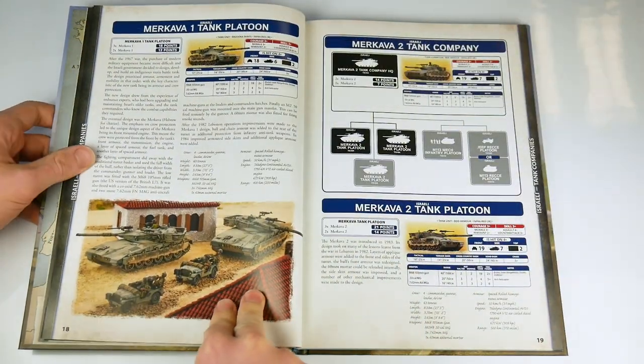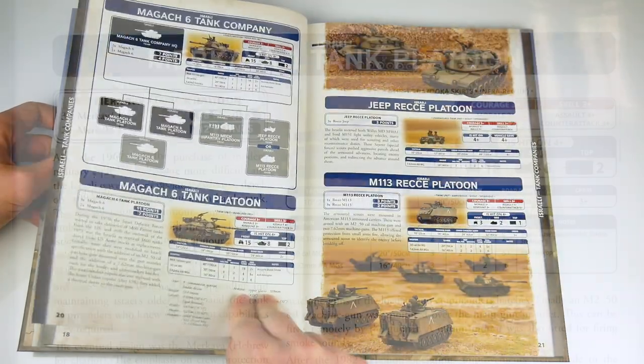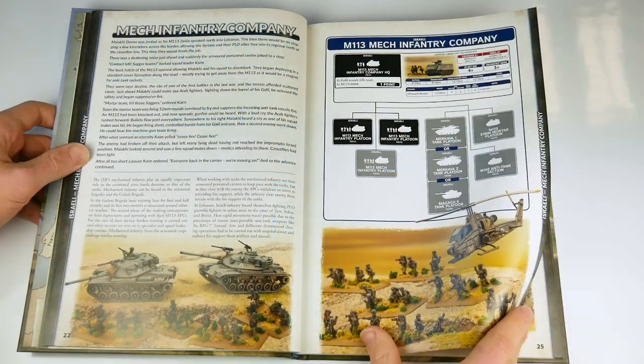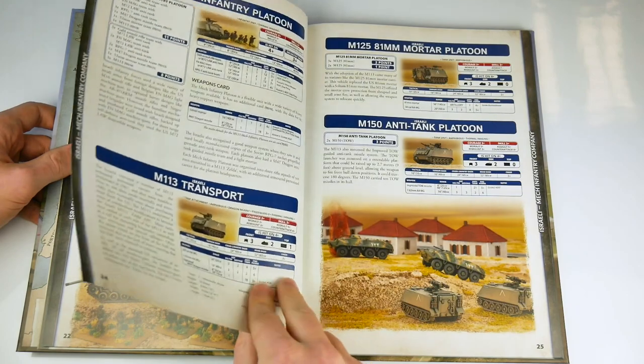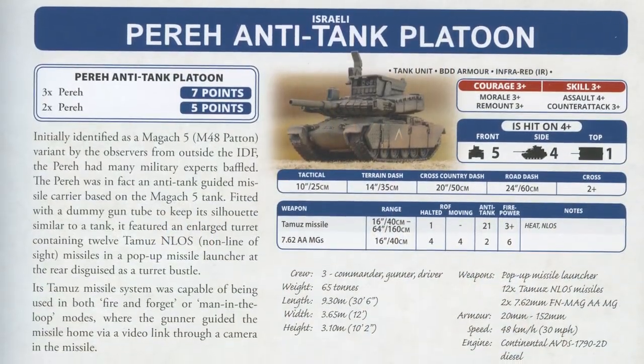This is an up-to-date Israeli army, at least for the mid-1980s, and the list includes stats for the Merkava 1 and 2, the venerable Magach 6, M113 mechanised infantry with Galil assault rifles, and new support in the form of the Pereh anti-tank platoon.